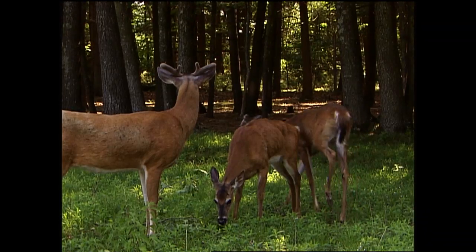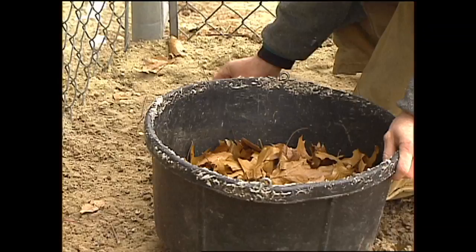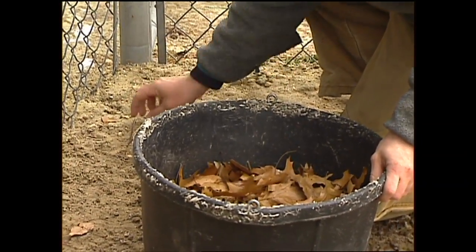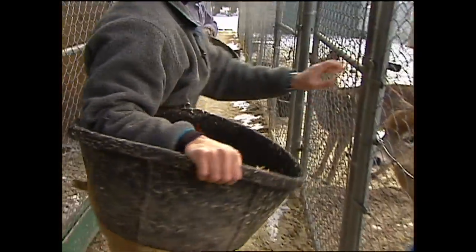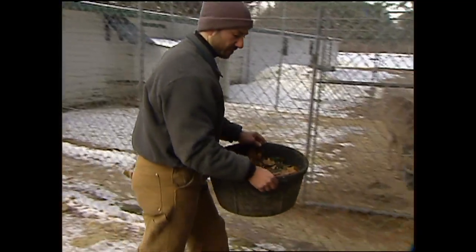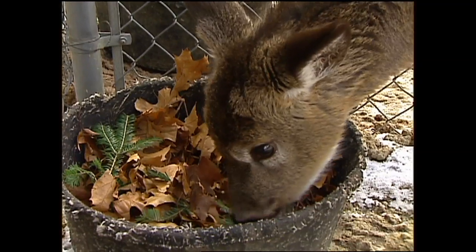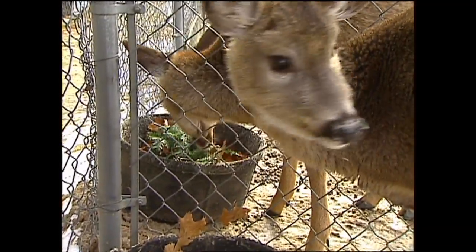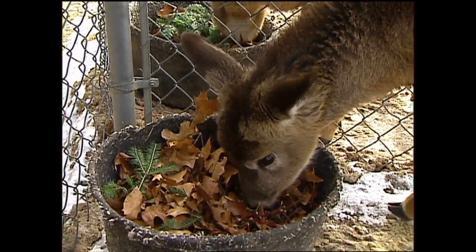To better understand the impacts of supplemental feeding on wildlife, researchers at the University of New Hampshire have been conducting studies at the Brentwood Wildlife Research Facility for decades. Here, captive deer are used to closely study deer physiology, something that would be impossible in the wild. Now the offspring of those deer are going through feeding trials with UNH graduate student Matt Ross. Matt is devising an easy and inexpensive way for biologists to see how much supplemental feeding is present in a given area by tracing lignin.